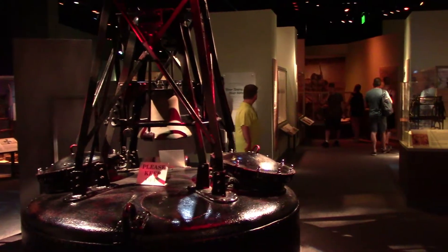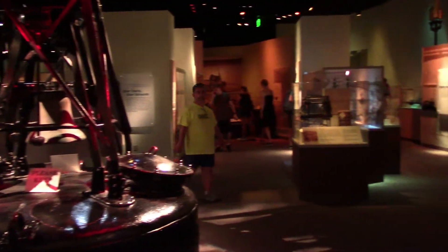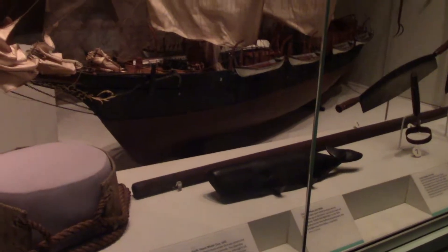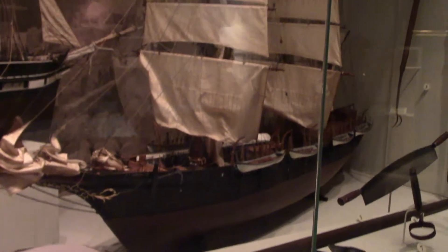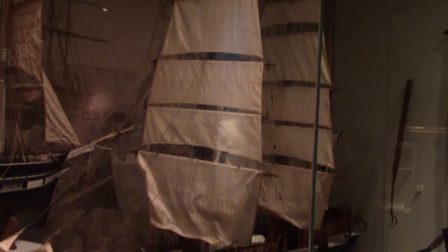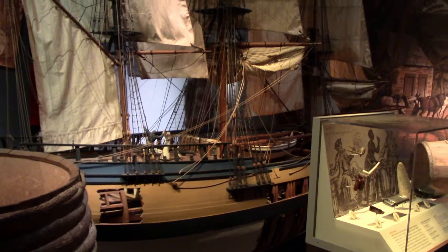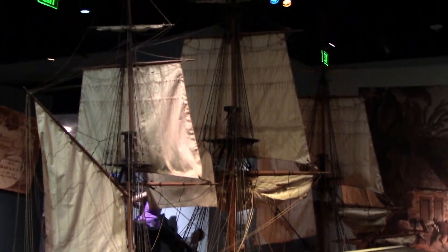Here's the nautical exhibit. Ships were the original mode of transportation. It's always been important for industries like whaling. They mainly have a lot of cool model ships. That's a big ship engine.